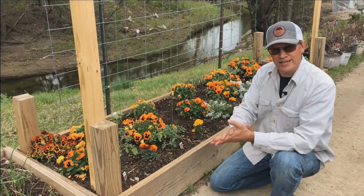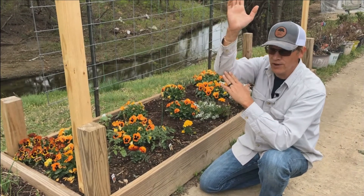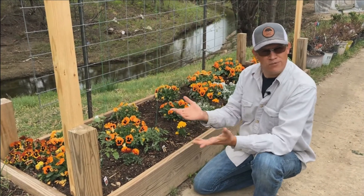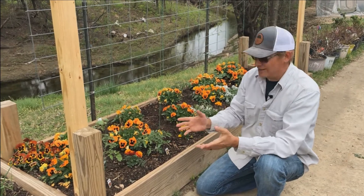I've never had much success with cages — they bend over, they fall over, and sometimes the tomatoes get too heavy and they snap and bend over the edge of the cage. So this year we'll see how this works. We'll be posting a lot of these videos so you can find out how it's going.